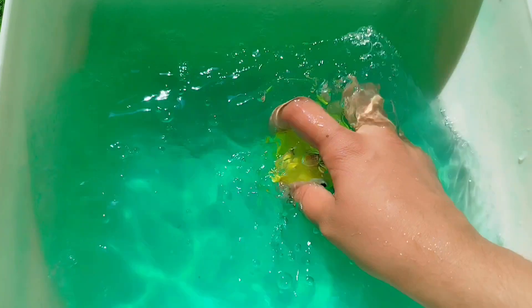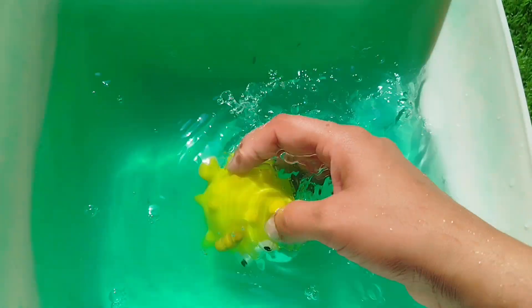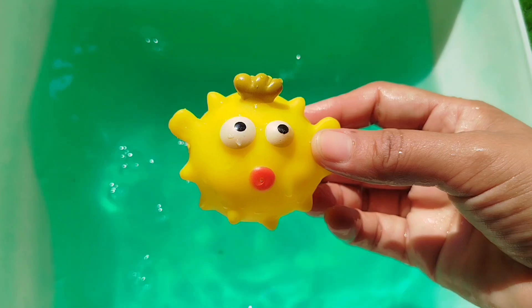Today we have a lot of animals. Let's learn their names from Hawaii. The first one is a puffer fish. This is a puffer fish.